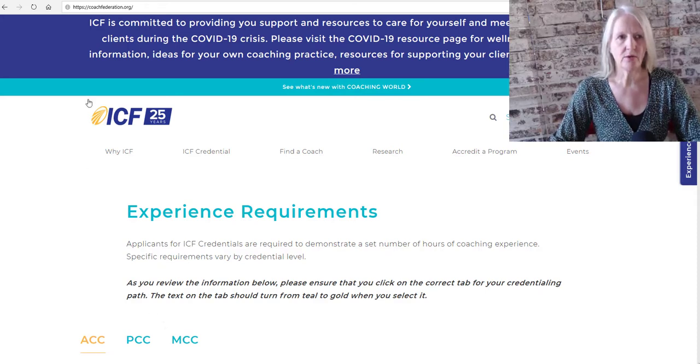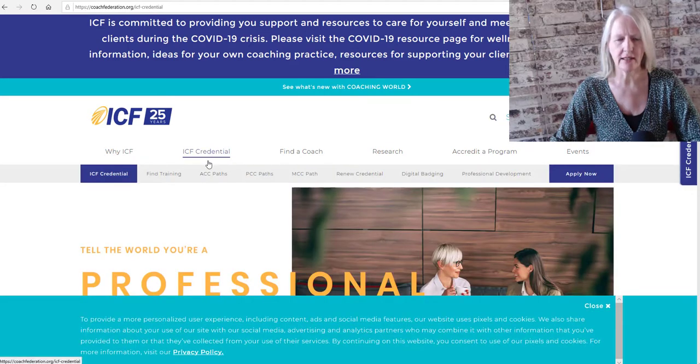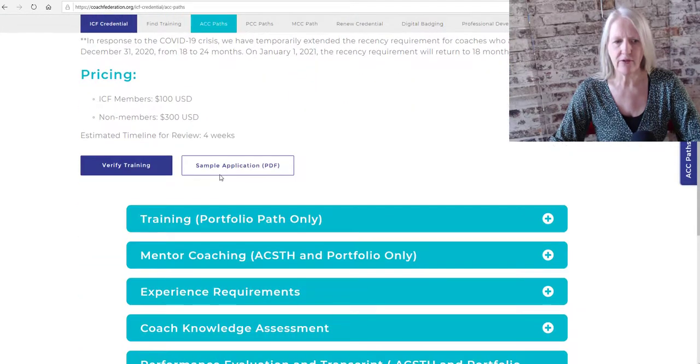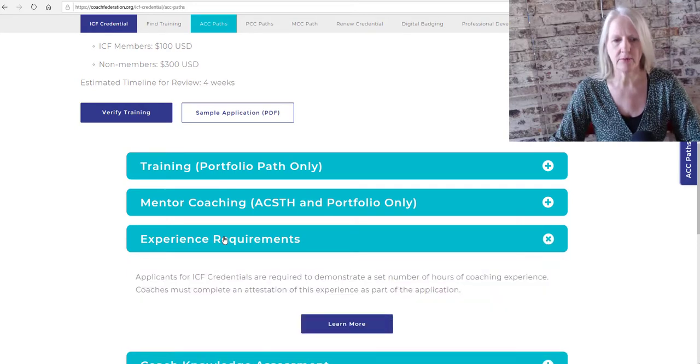You go to www.coachfederation.org, click ICF credential, click your path — ACC, PCC, or MCC. We'll go to the ACC path here, and then you can find all information necessary under experience requirements.